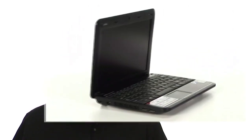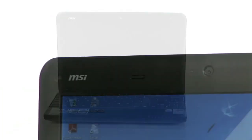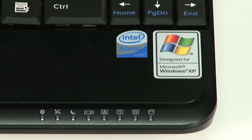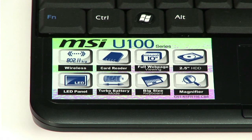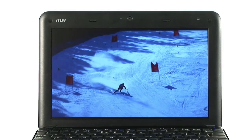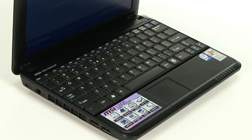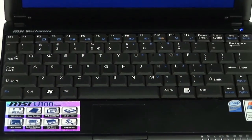First, we'll start off with the MSI Wind U100. This is a great buy for those of you constantly on the go and need to video chat or send pictures. It weighs only 2.6 pounds and includes a 1.3 megapixel camera, which provides higher quality shots than other netbooks. It runs on the Intel Atom processor system, has one gigabyte of memory, and performs at 1.6 gigahertz. It has a ten-inch screen, 1024 by 600 resolution, and includes Bluetooth. The ergonomic keyboard is only 20% smaller than that of a full-size keyboard — perfect for typists.